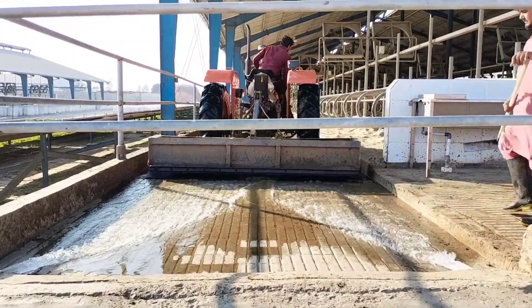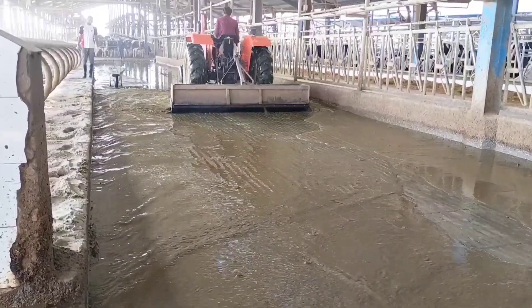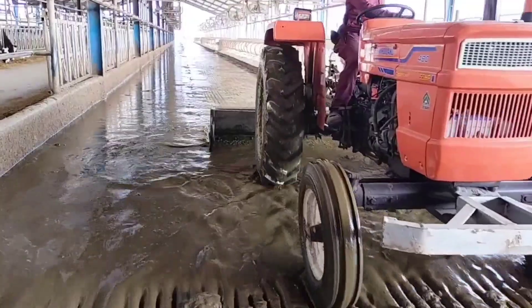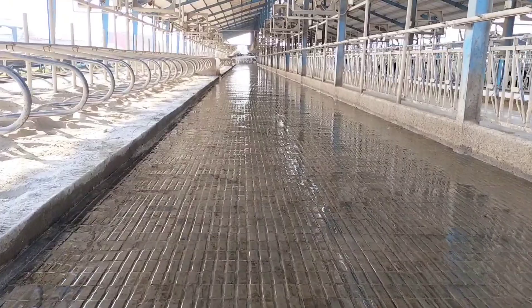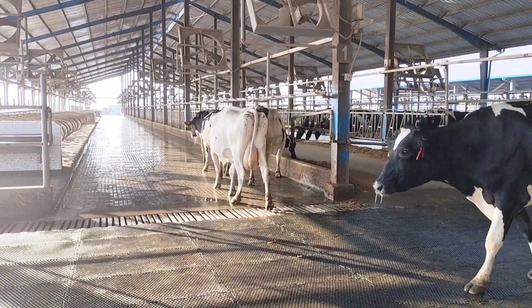Our team, with the help of tractors and scrapers, efficiently collects and removes the manure, directing it into the drains. After a thorough cleaning, the cows return to their freshly cleaned barns, where they can relax in a healthy environment.